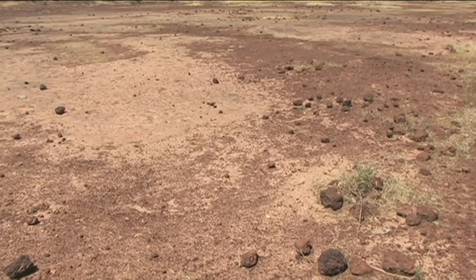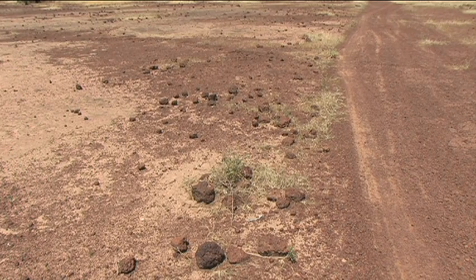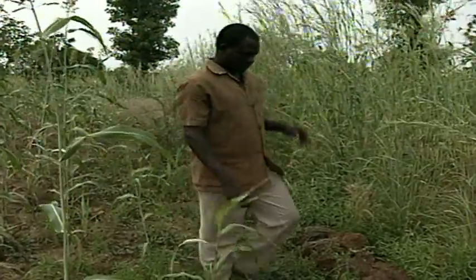The land on the other side of the road represents conditions before the stone lines were built. Farmers benefit directly and quickly, and these benefits have been sustained.